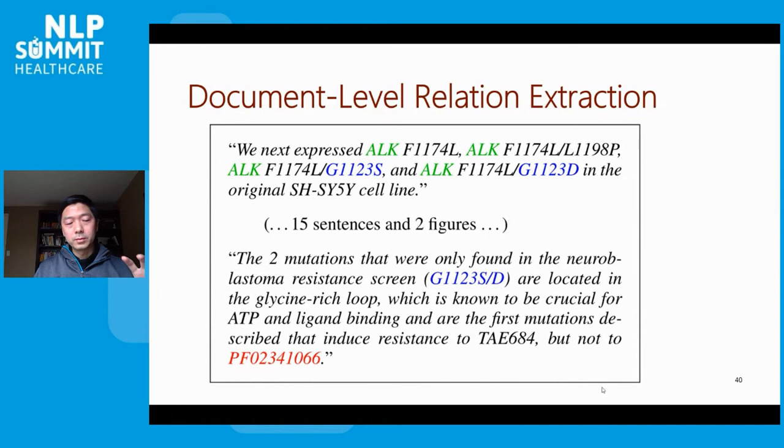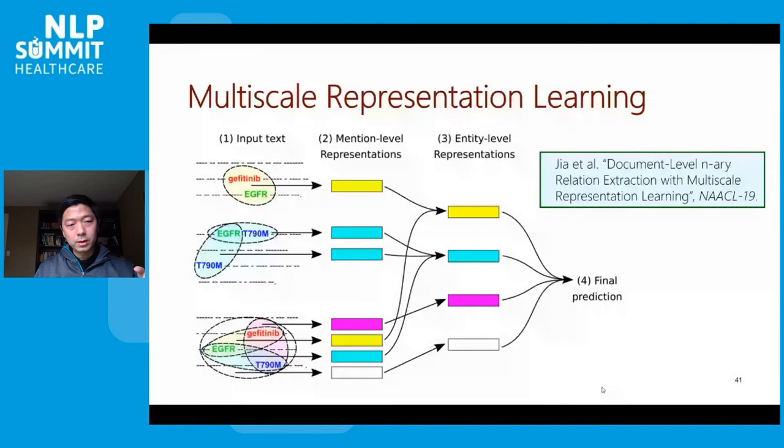More recently, motivated by the challenge of extracting complex relations spanning paragraphs, we proposed multi-scale representation learning, which models partial mentions of relations in local linguistic units such as sentences or paragraphs, and then combines all these mention-level sub-representations into a document-level entity-level representation to support the final extraction predictions.